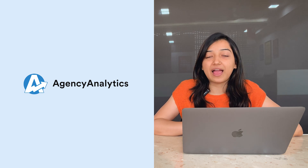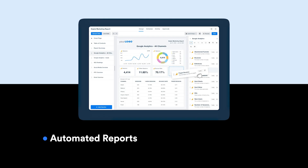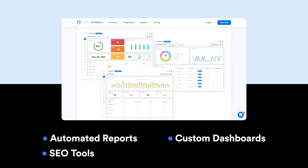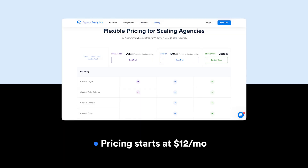Number eight is Agency Analytics, which is an easy-to-use, no-code reporting software that enables you to track and report all marketing channels in one place. Key features include creating automated marketing reports in seconds, building custom client dashboards, and using its SEO tools to monitor backlinks, track rankings, and perform technical site audits. You can also connect the software to more than 70 marketing channels. The pricing starts at $12 per month.